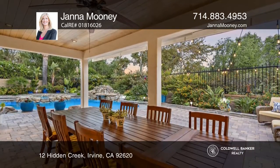This six-bedroom Northwood Pointe luxury home boasts an entertainer's backyard with a saltwater pebble tech pool and spa, plus covered outdoor dining.